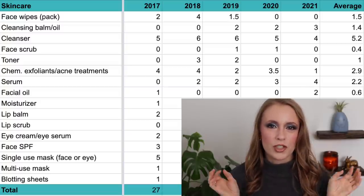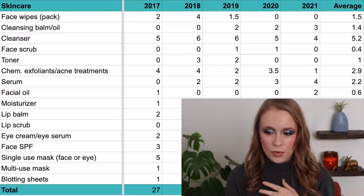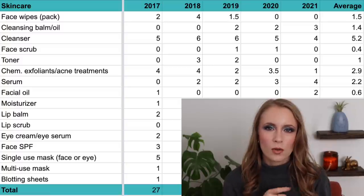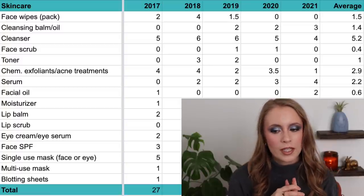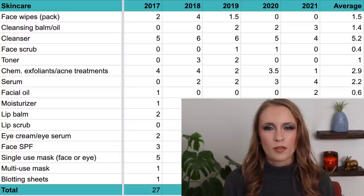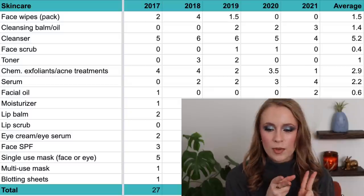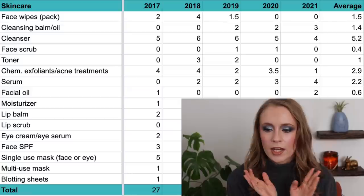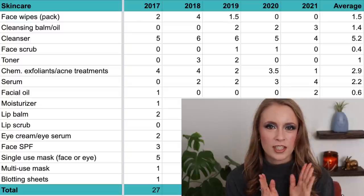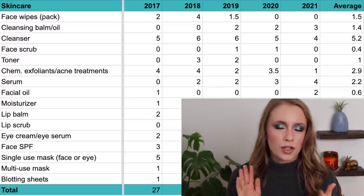Then we have cleansing balms and oils, all in one category. I didn't use up any in 2017 or 2018. In 2019 I used up two — though those were just straight oils like argan oil and vitamin E oil without emulsifiers, used for makeup removal before I found actual cleansing balms. In 2020 I used up two, and in 2021 I used up three, for an average of 1.4 per year. Taking just 2019 through 2021, the average is two and a third per year.